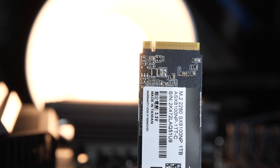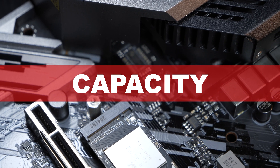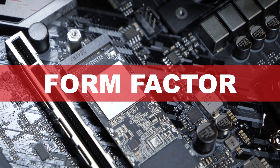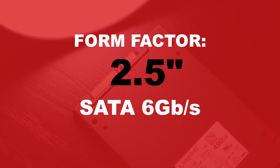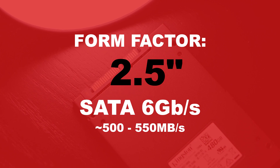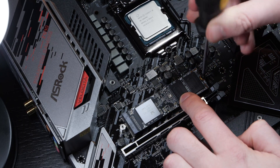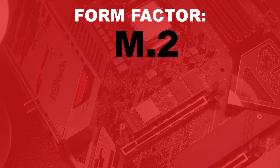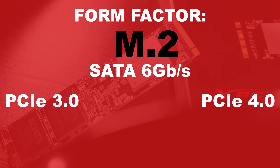Besides costs, the next important point is drive capacity — how many gigabytes or terabytes you want or need. After that, we mostly decide on the form factor. The most common one is the 2.5-inch drive, which can only be had with the SATA interface — for the most part 6 GB/s, so roughly 500 to 550 MB/s in speed. The modern form factor, without any power or data cables required, goes by the name of M.2, and such SSDs come in a few different interfaces — it could be SATA 6 GB/s, but also PCI Express.